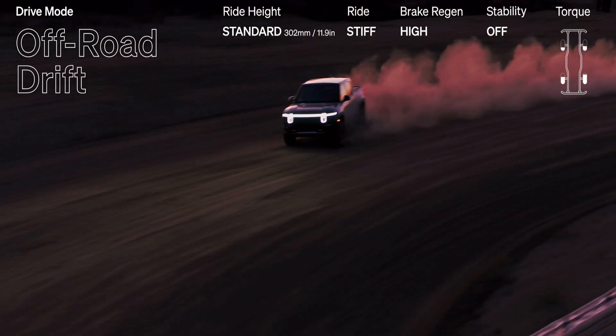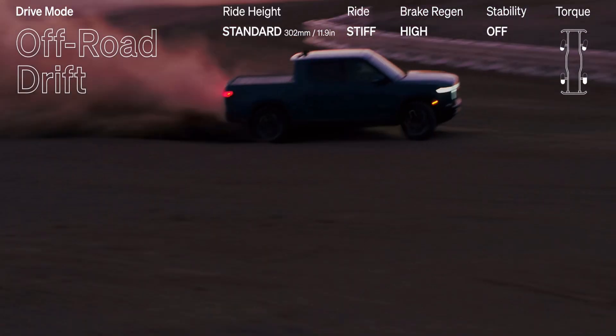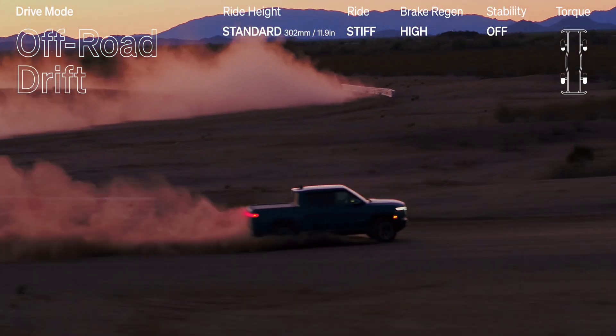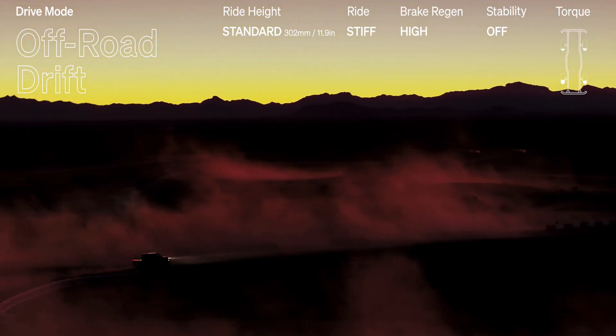Rivian has added a new battery option, the Standard Plus, in addition to the existing standard pack. The big unknown is the charging performance, as we don't know anybody having it as yet — a future video for that.